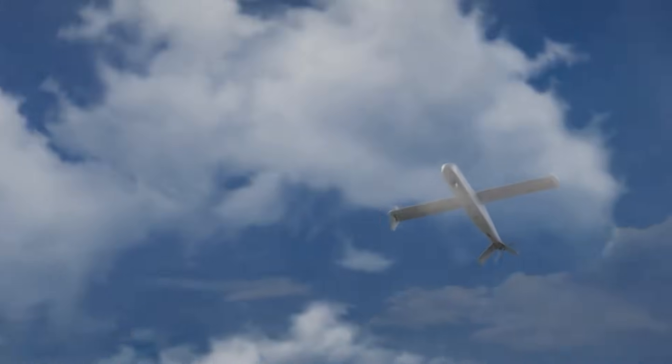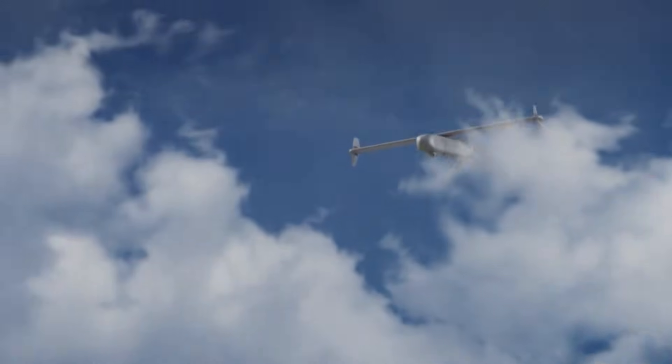The Mini Harpy's compact size, dual seeker technology, and precise operation make it a powerful tool for tactical units, capable of engaging critical targets across complex environments with high precision and low risk.